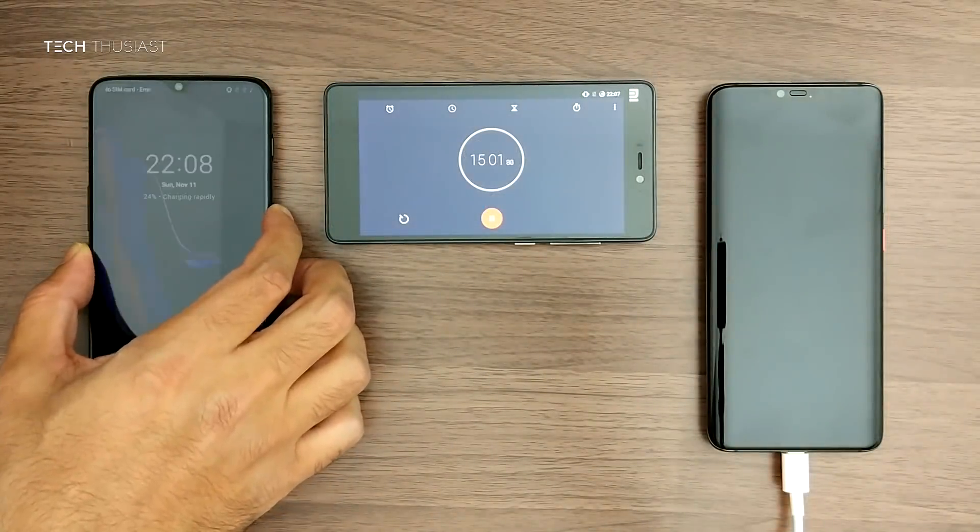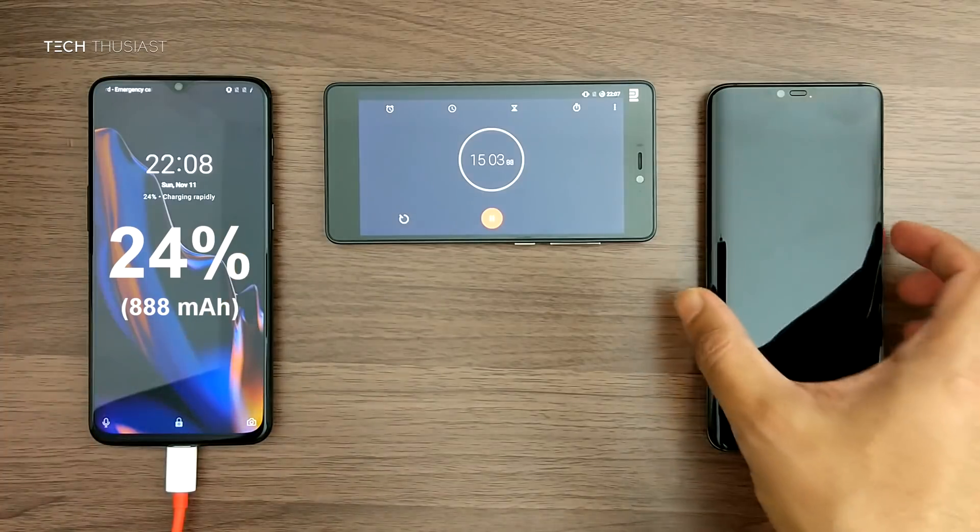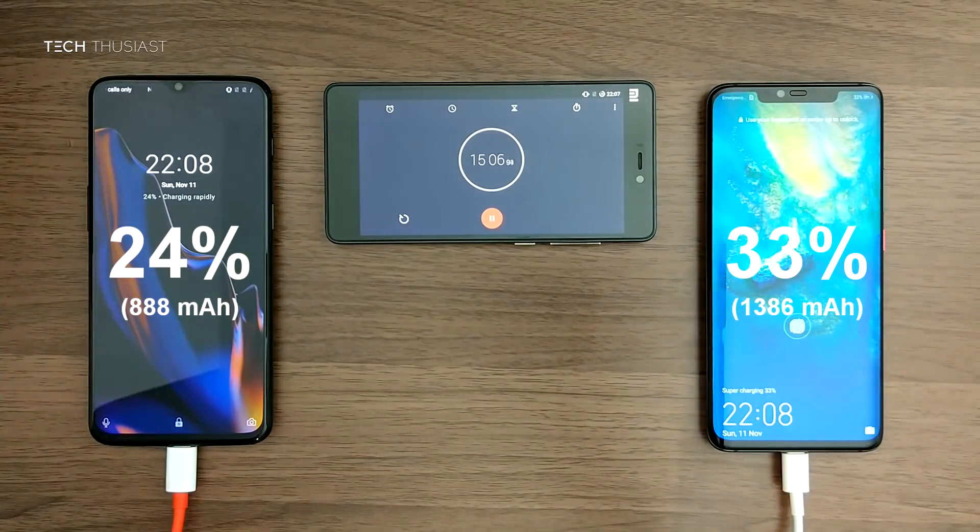In the first 15 minutes the OnePlus 6T is at 24% and the Mate 20 Pro is at 33%, which is a 9% lead.